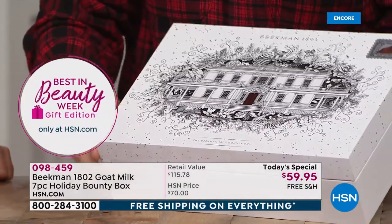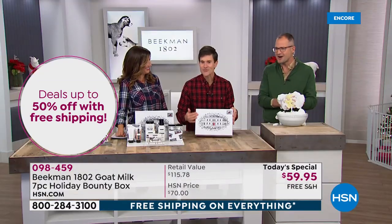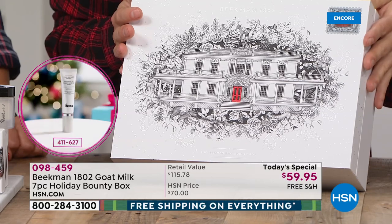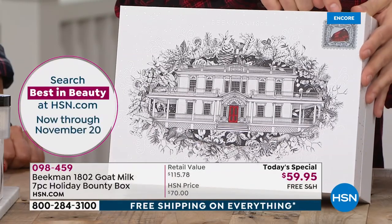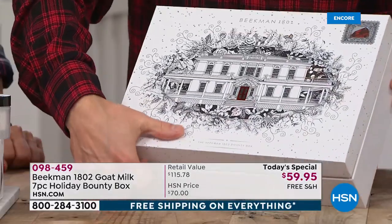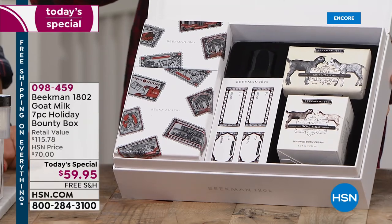Okay, Brent, open it! First, let me tell you about this box. It was designed by our artist Maggie Enterrios. This is our farmhouse, which she hand-drew on the cover. She did these beautiful little stamps — this has the barn stamp on it, that's our barn. And when you open it up, the signature of the bounty box is that they're always a gift within a gift within a gift.